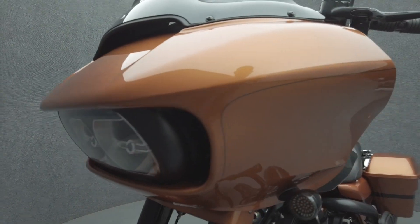The Roadglide offers spacious storage, weather protection, and long-distance comfort, excelling on long-distance trips.